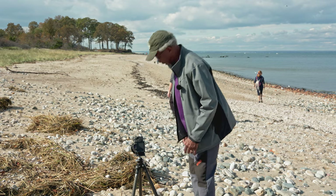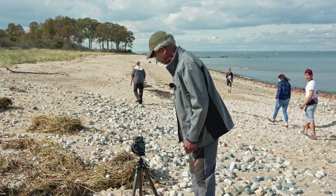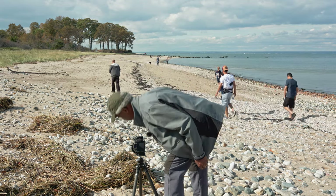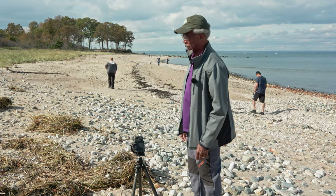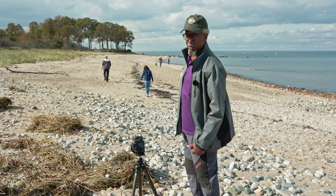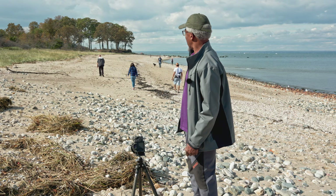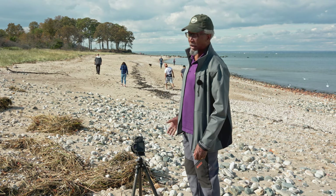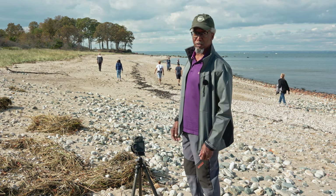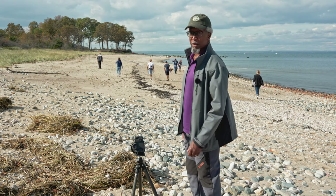My settings are ISO 100, f14, 1/50th of a second, and the camera is zoomed out to 24 millimeters. I'm going to take a few more variations of this — there are people crossing now, and I might actually let some of them get in the shot to lend a sense of both scale and environment. I'll take a few more variations of this composition, and you're going to see the final image right here.